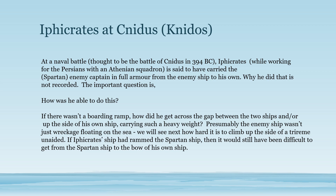Where Iphicrates, who was later a famous Athenian general, is said to have carried an enemy captain in full armor from the enemy ship to his own. Why he did this they don't say — the important question is how did he do it? If there was a significant gap between the two ships, then surely that was impossible. It would also be impossible if he had to climb up the side of his ship. So was there a boarding ramp? Was it because the two ships were side by side? Was it because the ship had rammed the enemy and you could climb over the front? But when you look at the front of a trireme, it really doesn't look like a suitable place from which to carry a fully armored enemy over the top.